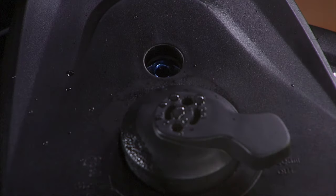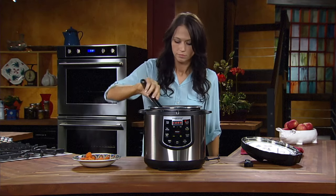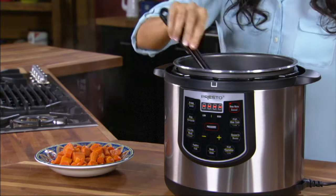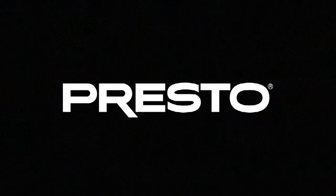The blue cover lock indicator shows when there is pressure inside the cooker and prevents the cover from being opened until pressure is safely reduced. You'll save time, save money and cook fantastic meals — just set and the rest is automatic with the Electric Pressure Cooker Plus from Presto.